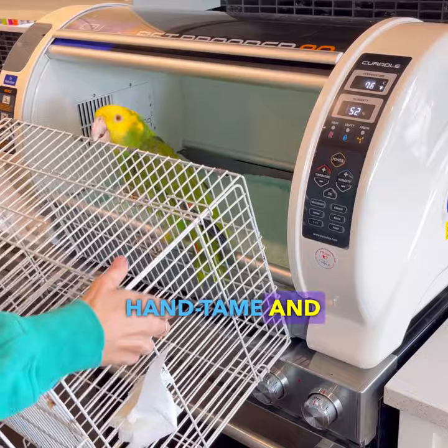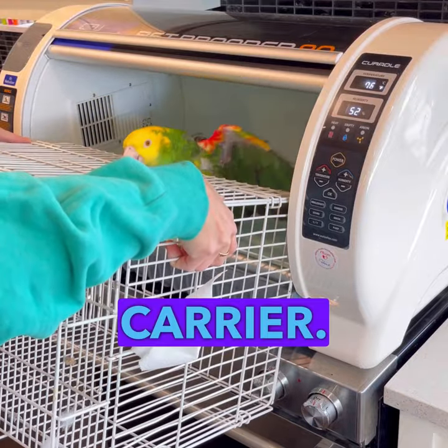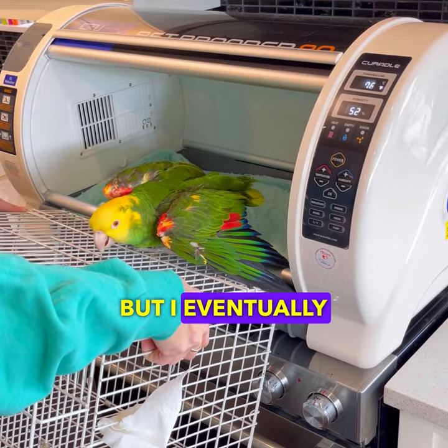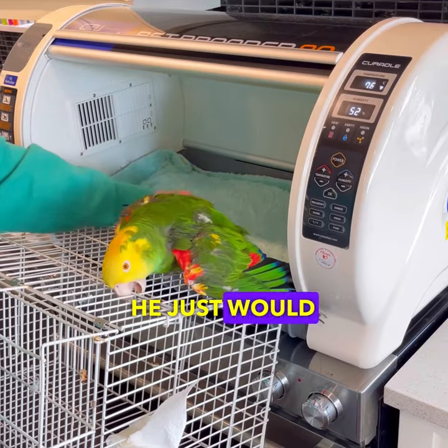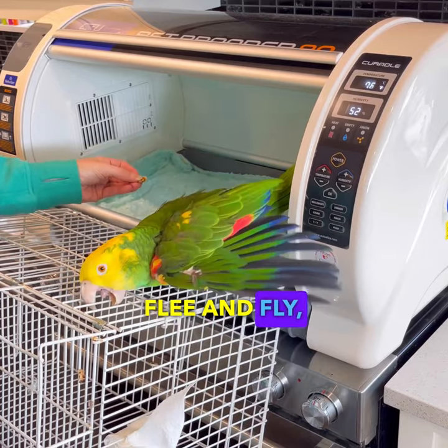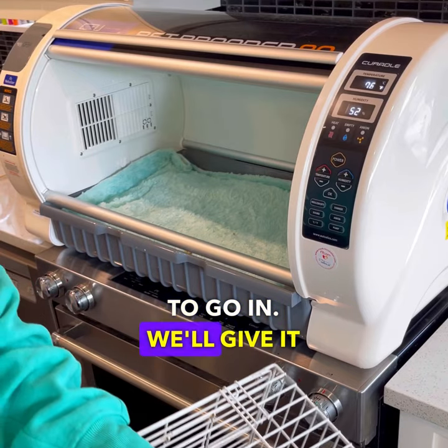Cookie's not hand tame, and that's why I'm using the carrier. He will always step up on the carrier. You can tell that he doesn't want to go in there, but I eventually get him to perch a bit. He's not petrified — he just would rather not. A scared bird will flee and fly, but he just doesn't want to go in. We'll give it another try.